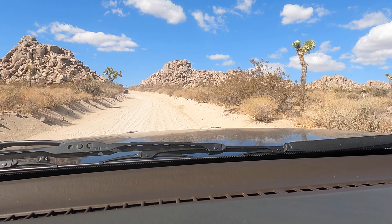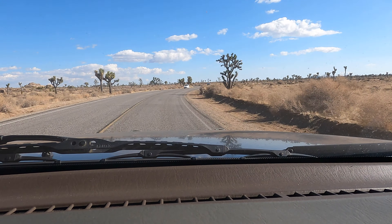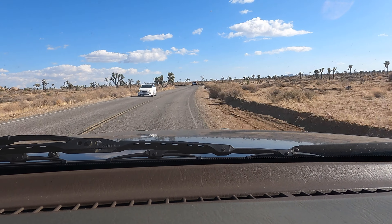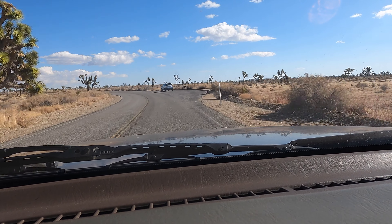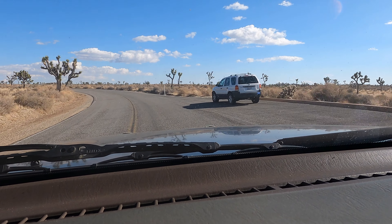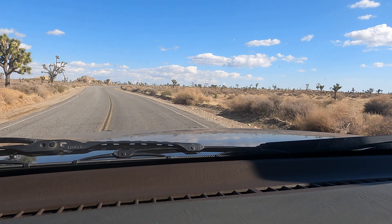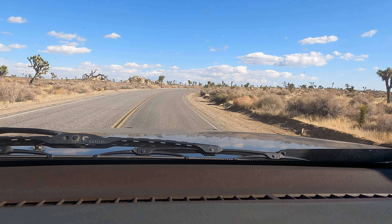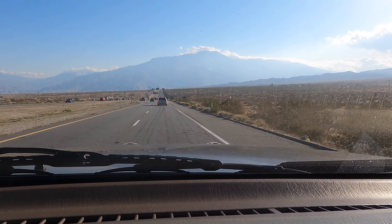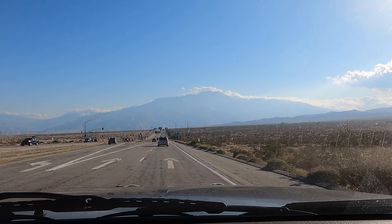That is it for today's video. It was a pretty fun trail. It took me about three hours from start to finish with all the stops that I did. Just make sure you have your national park pass as you exit the park, or be ready to pay. Also keep in mind you might not get any signal for the whole entire trail, so make sure you download your offline maps so you can find your way back out.